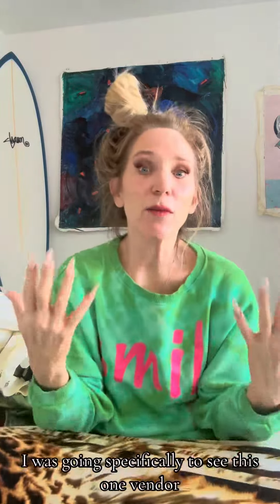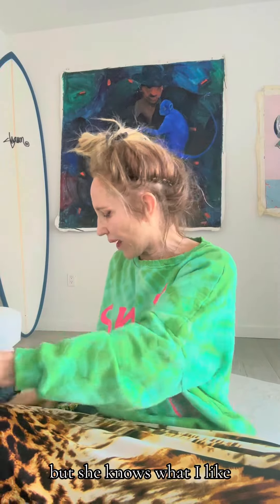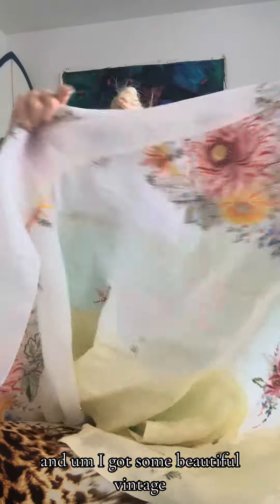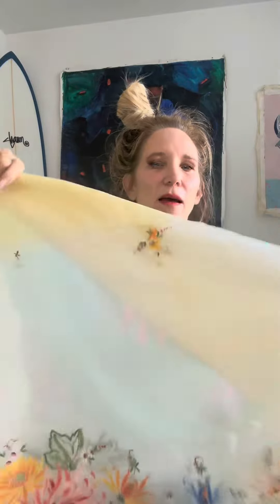Back from shopping, let me show you what I got. I was going specifically to see this one vendor — she was holding some things for me. She knows what I like, and I got some beautiful vintage. This one is hand embroidery. This other one looks like it's machine, but it's on this really pretty — it feels like a linen mix.